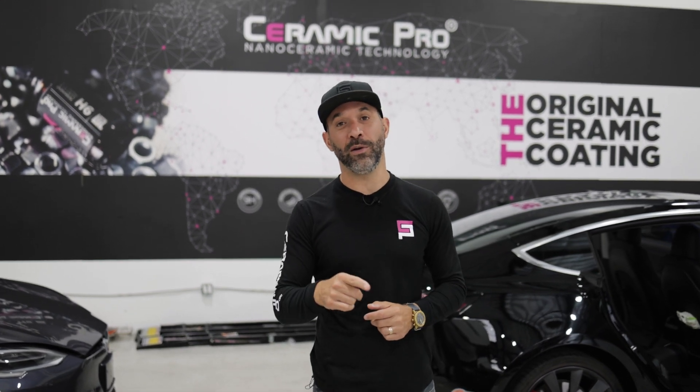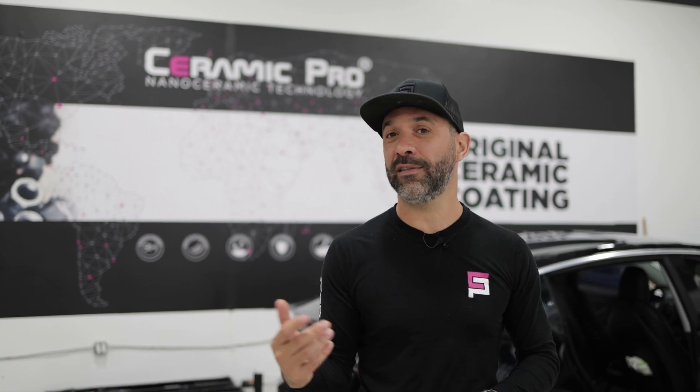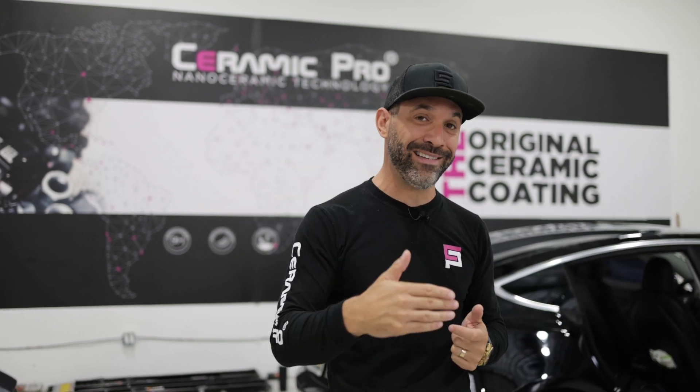I've got a question for you about window tint. Is window tint installed on the outside of the vehicle or on the inside of the vehicle? Well, the answer is kind of both. It's actually shrunk on the outside of the vehicle and fitted to the window, then the liner is removed and installed on the inside of the glass.